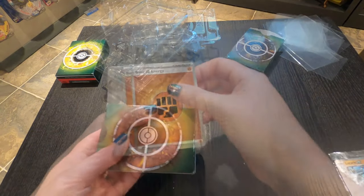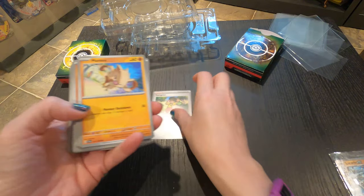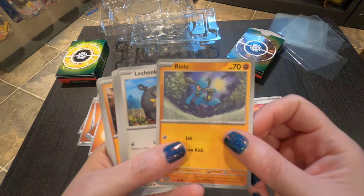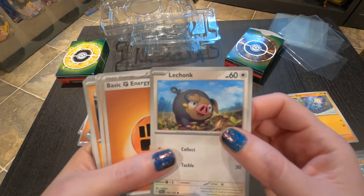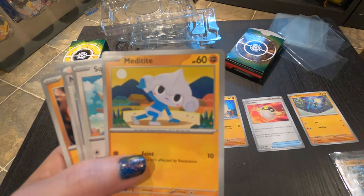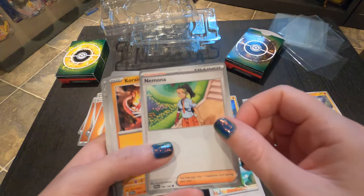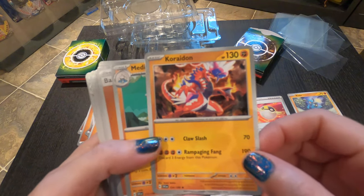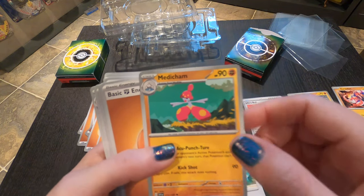Moving on to the deck: we got Energy, another Youngster trainer, Mankey, an Ultra Ball, more energy, Real Wu, LeChonk — that's cute — more energy, and Meditite. I don't really like that style either. And Squawkabilly — don't like this 3D-ish looking style. Another Nimona. Corvidon — he's cool though. Another Medicham. A Judge. And we have a Primeape and a trainer thingy.